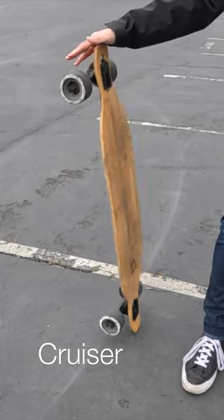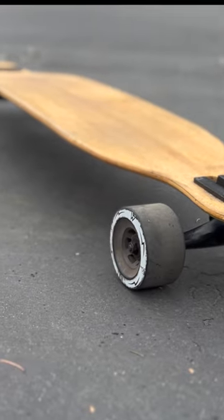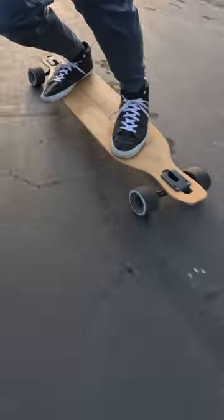The Bamboo Cruiser. The key attributes of this board are it is a decently long board at 42 inches. At 6'1" in a size 13 shoe, I feel nice and secure on this board.